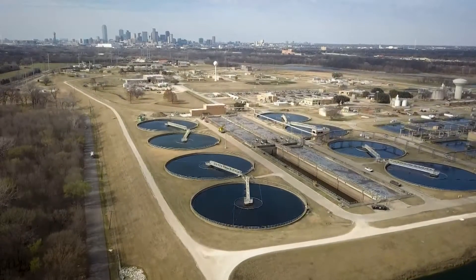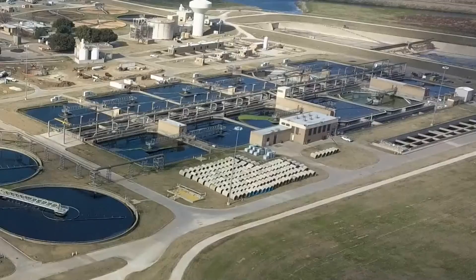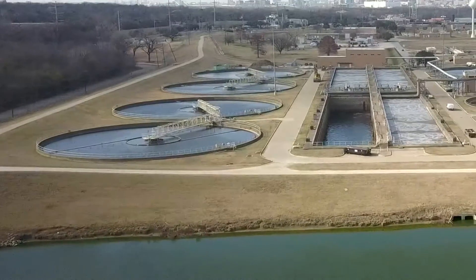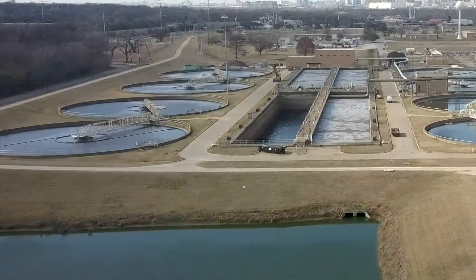It might not look like it, but this is the top COVID testing spot in Dallas. The city's wastewater treatment plant off I-45 is testing some of the thousands of samples that pass through it. They've got good systems for that, so it's pretty accurate.